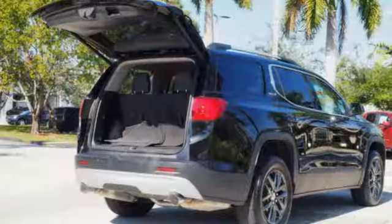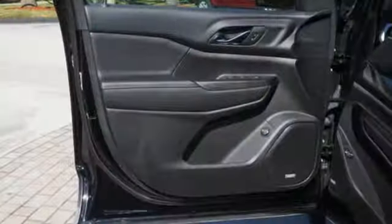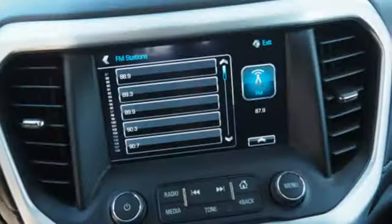Inline four-cylinder engine, front heated leather bucket seats, Bluetooth wireless audio streaming, auto dimming rear view mirror, and dual zone climate control.